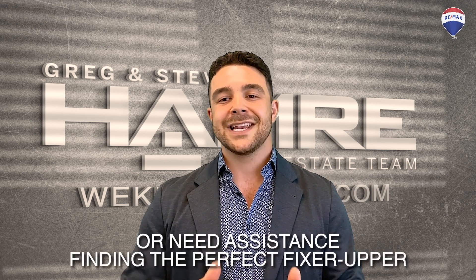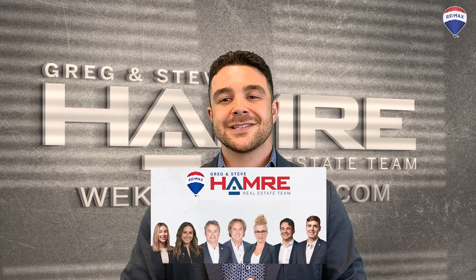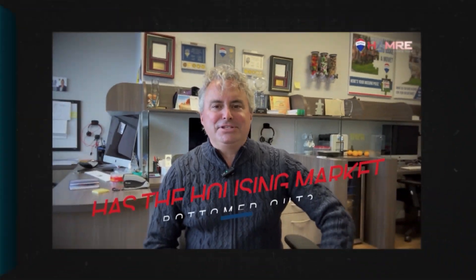If you have any questions or need assistance finding the perfect fixer-upper, feel free to reach out to the Hanbury Real Estate Team today. We'll see you next time.